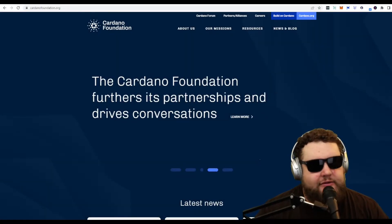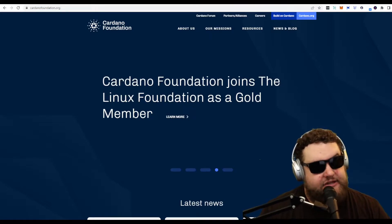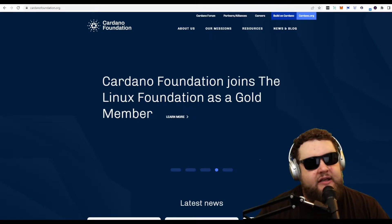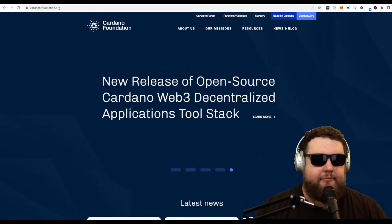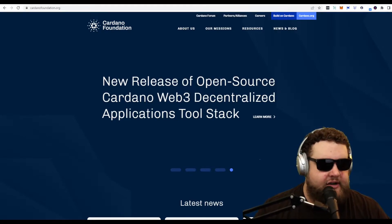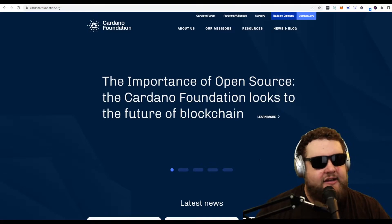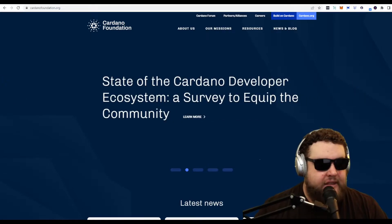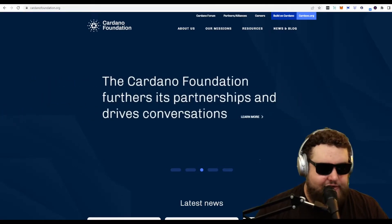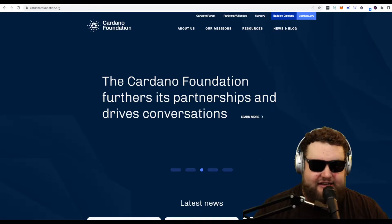Hello everybody, welcome to Tree NFT, where we take a look at all things NFT, especially on the Cardano blockchain. This is the pilot episode of Tree NFT, and we're going to cover the basics of buying NFTs on the Cardano blockchain. We're going to take a look at the NAMI wallet and what an ADA handle is, and then later in the episode, the JPEG Store marketplace and CNFT Tools. Just a disclaimer — I'm also new to the NFT space, so I'm going to be learning right along with you, and this is not financial advice.